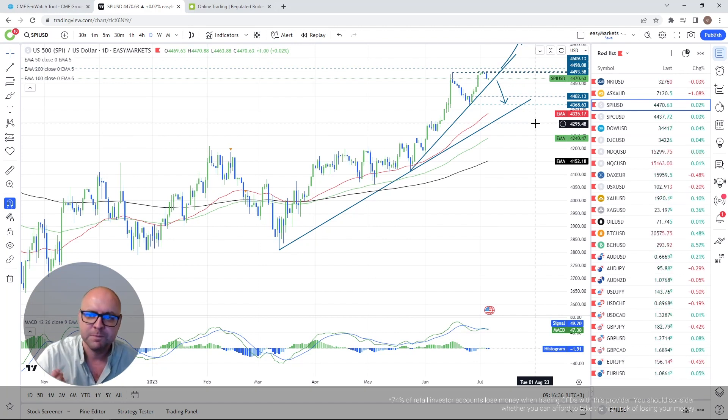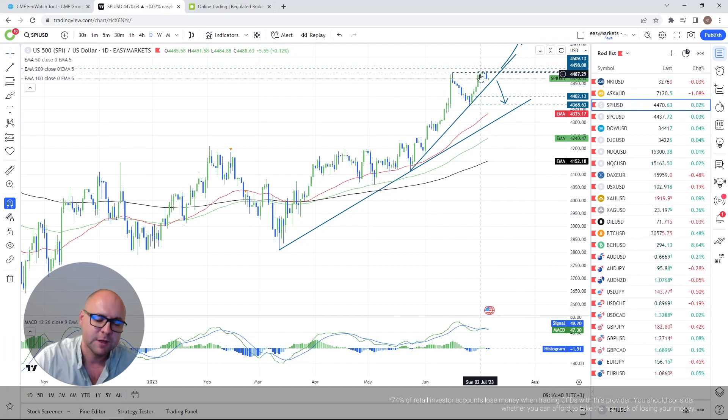For me, 4,598 or 4,500 is an important area to watch — but it's more of a barrier I'm looking for a break of in order to get a little more comfortable with the upside.